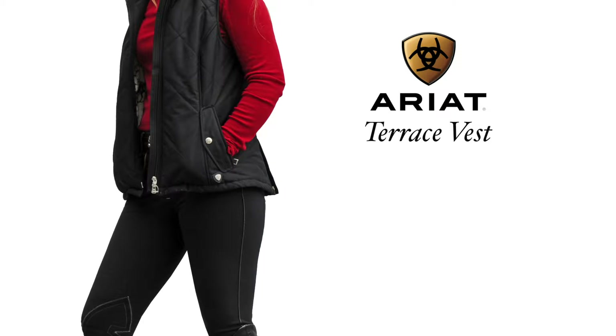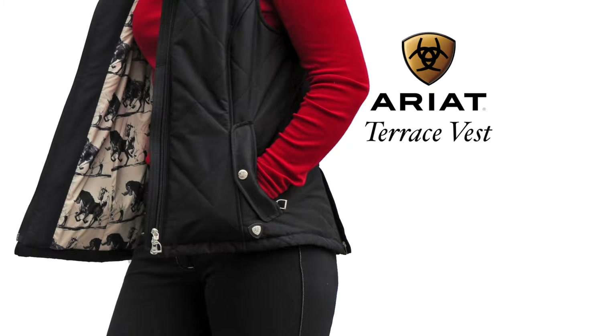Crystal is sporting the Black Terrace Vest by Ariat with diamond quilted detailing and an adjustable waist tap to make sure that she is always looking her slimmest. This vest also offers zipper hand pockets so she can put all of her horse's treats in and zipper them up so he can't steal them. The running horse print on the inside adds a little flair that sets the vest apart from all the others in her closet.